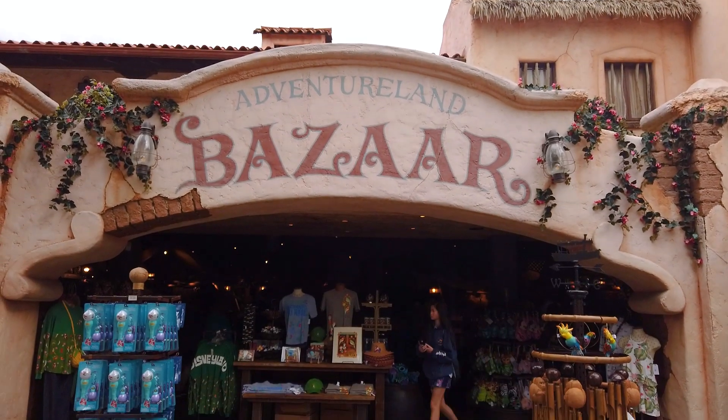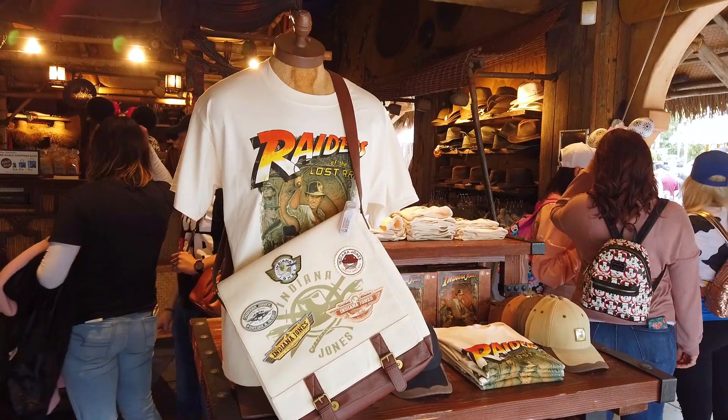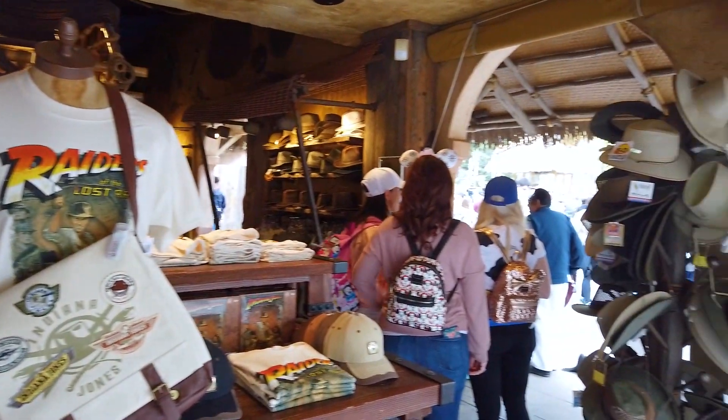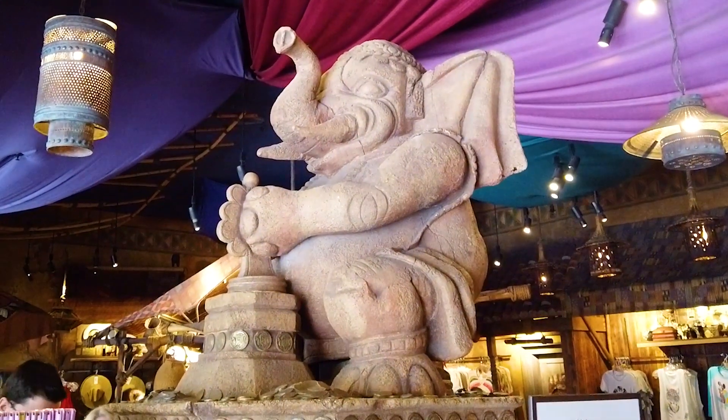Across from the Jungle Cruise is the Adventureland Bazaar and South Seas Traders. Here you'll find all your travel needs for navigating the jungle, and they also have a cute elephant that will stamp pennies for you.